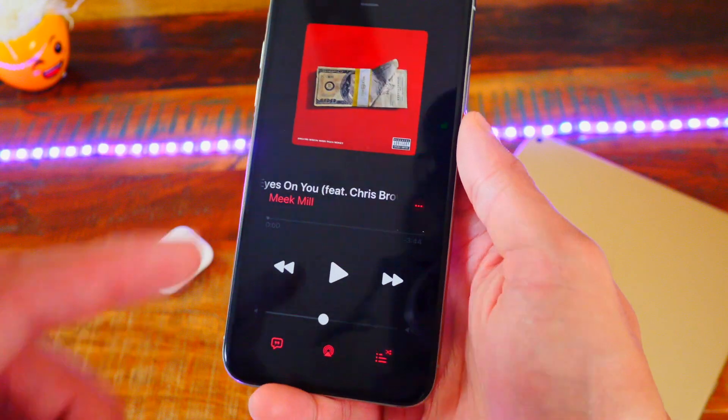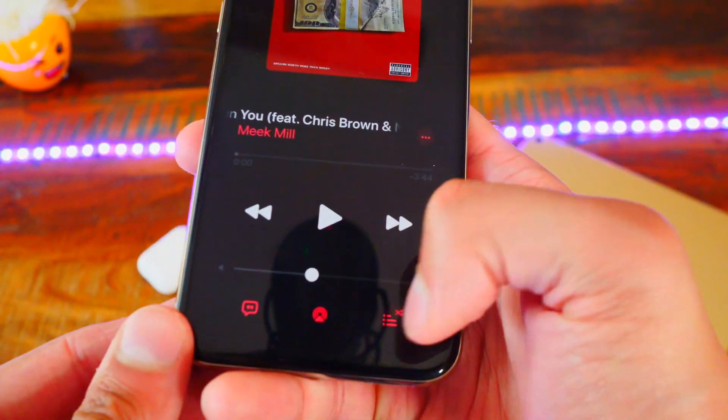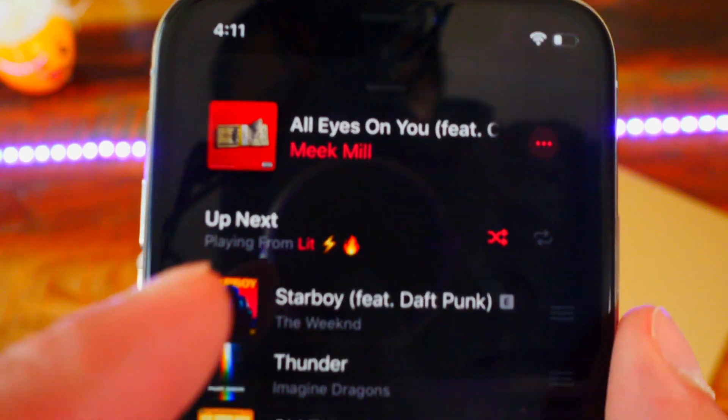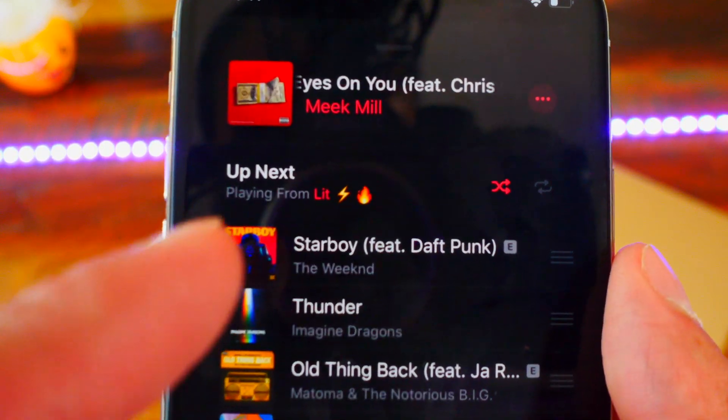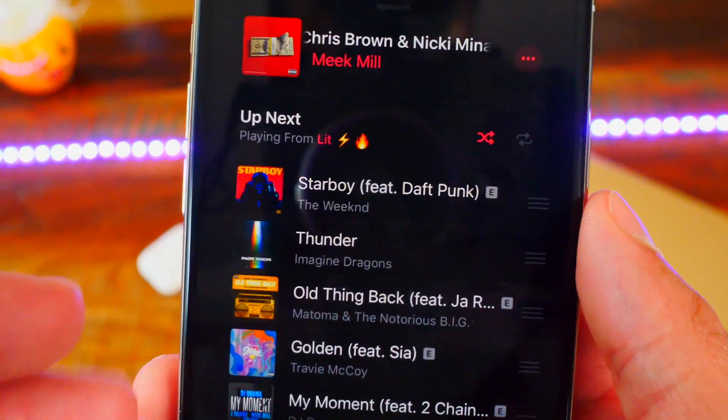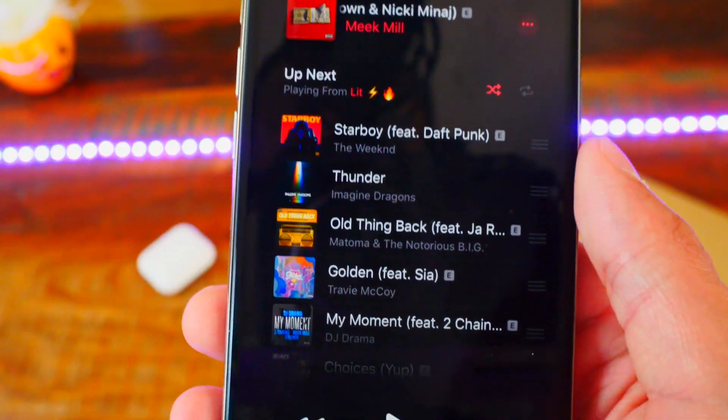Number eight is also pretty cool — when you're playing music from a playlist, you can tap on a button and actually see which playlist you are playing from. You can see it says 'Playing from Lit,' which is a playlist. So you can see exactly what playlist you are currently in.